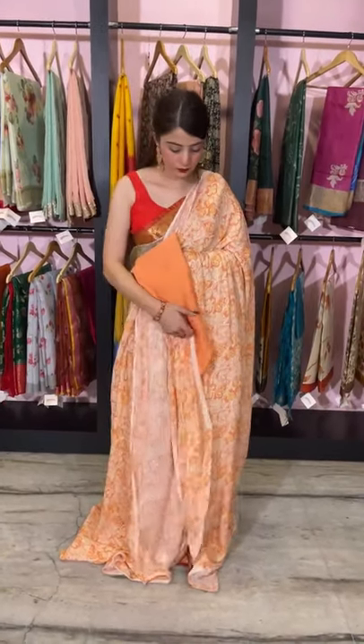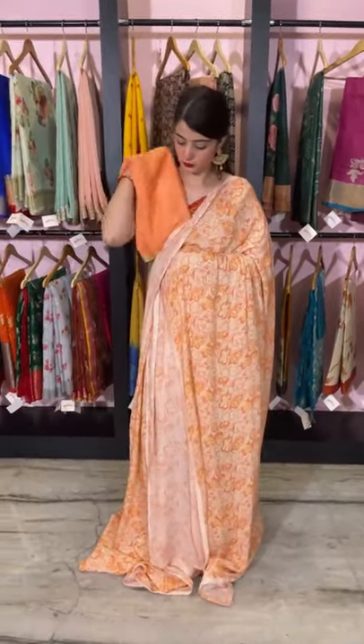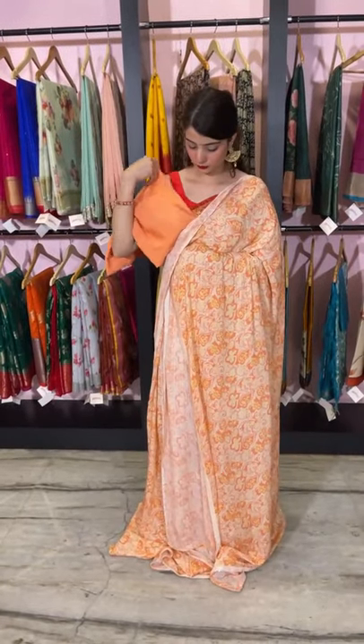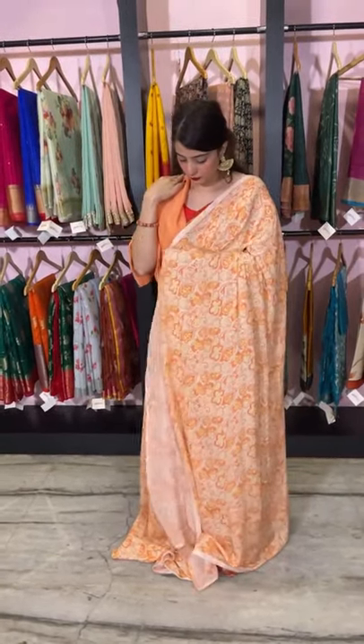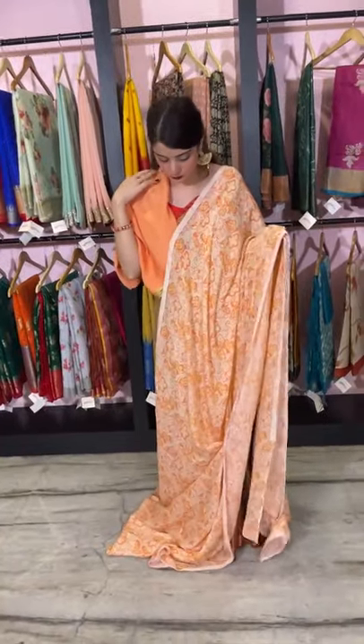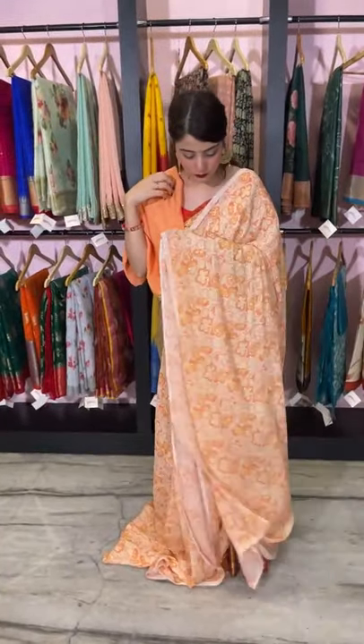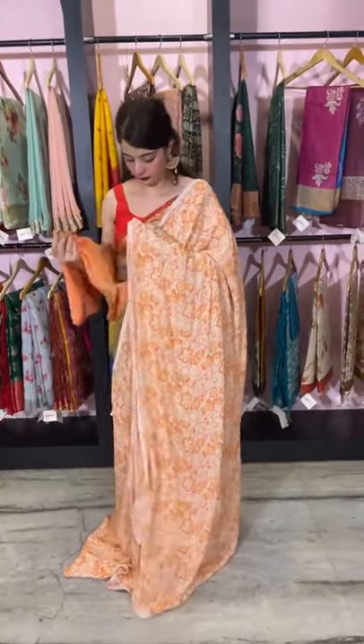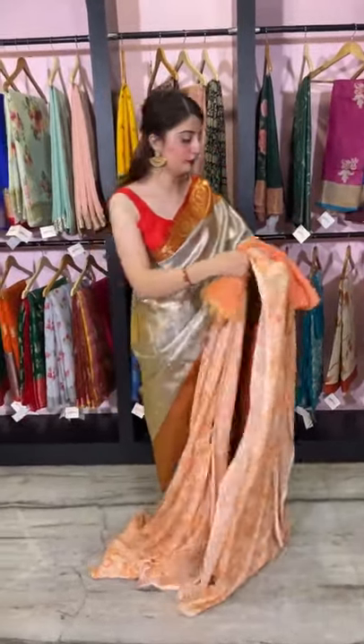It's a plain blouse piece. You can style this with a full-sleeve blouse, an undershirt, or sleeveless — it's very versatile. This is the look of the saree and the price is 6,500 rupees. Let's move on to the next one.